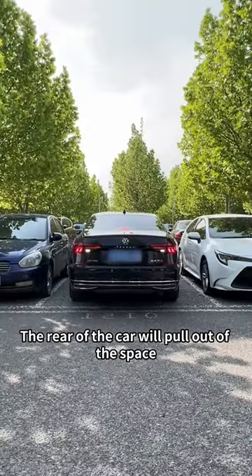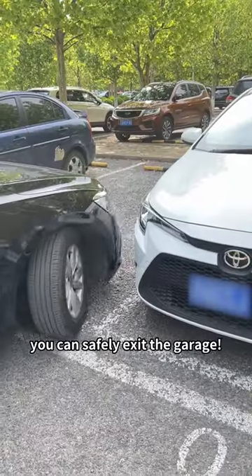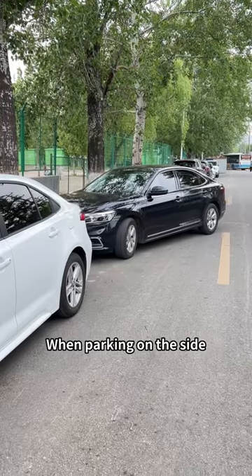The rear of the car will pull out of the space. If the rear view mirror is aligned with the front of the adjacent car, no matter how you turn the steering wheel, you can safely exit the garage.